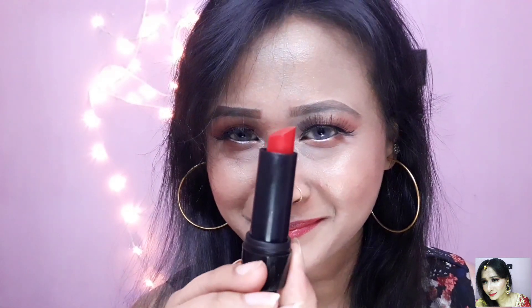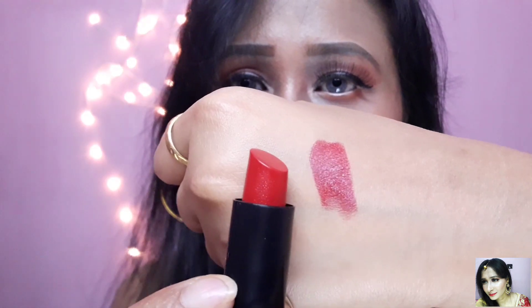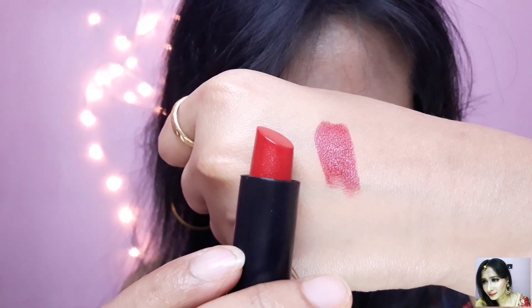I'll show you the hand swatch. Thank you.